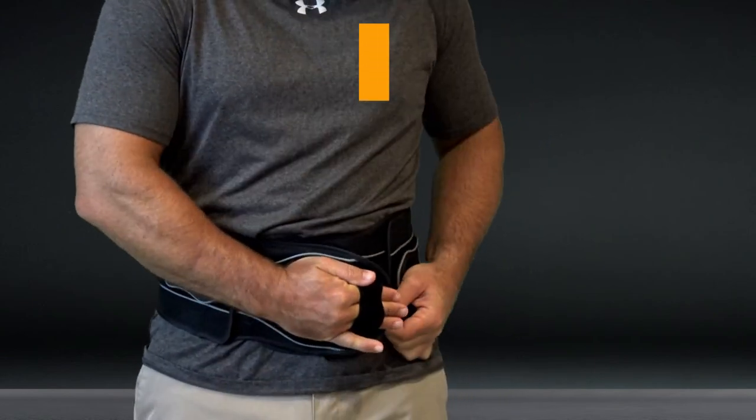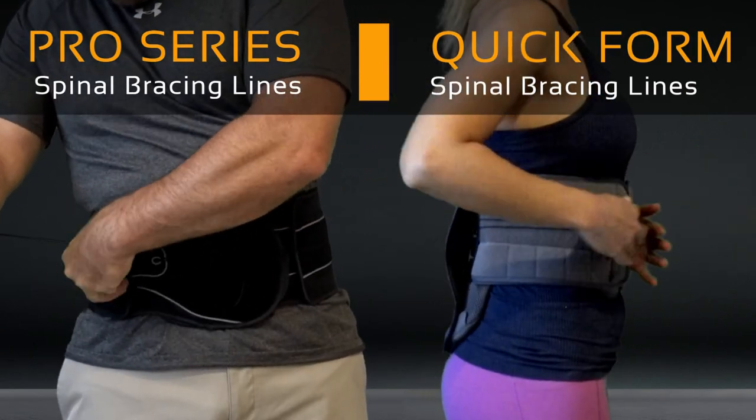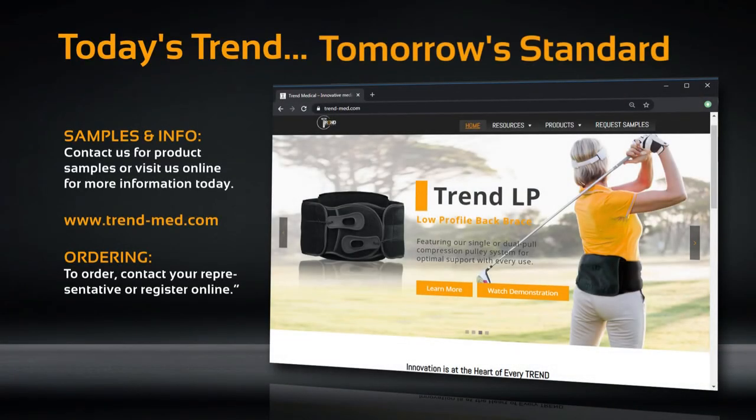Superior patient comfort, superior product performance, convenience and compliance for providers. It's easy to see why today's trend is tomorrow's standard for all your bracing needs. You can find more information on these lines as well as our full line of products at www.trend-med.com. Please contact us today to request a sample and experience the Trend difference.